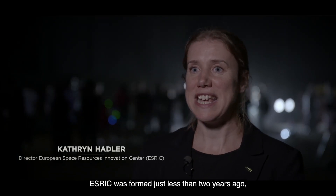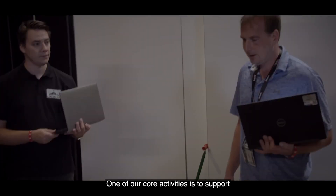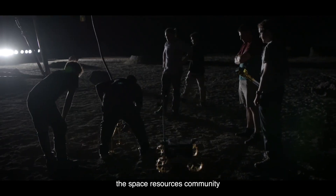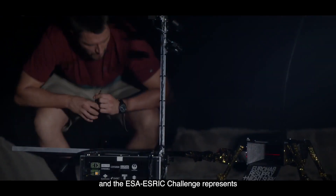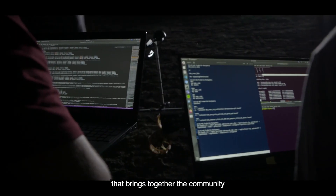ESRIC was formed just less than two years ago and it's a unique partnership between LSA, ESA and LIST. One of our core activities is to support the Space Resources community, and the ESA-ESRIC challenge represents one of our activities that brings together the community.